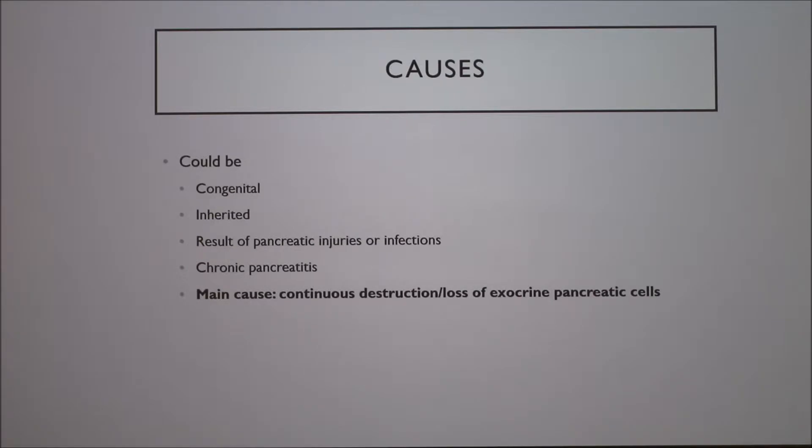Causes include congenital — meaning present at birth, possibly from something the mother ate that targeted the fetal pancreas — or inherited, showing up near birth or even years later. It could also be from pancreatic injuries or infections. Chronic infection would be chronic pancreatitis, which has many causes. One of the main ones is letting an overweight dog eat a lot of fat. The bottom line is destruction of pancreatic cells over time.